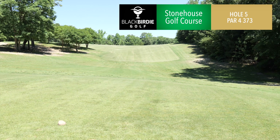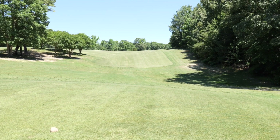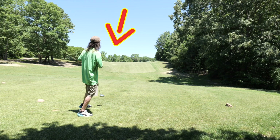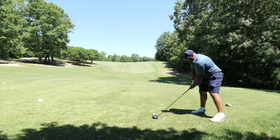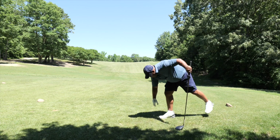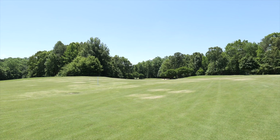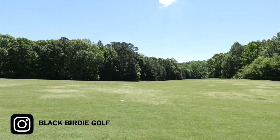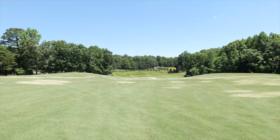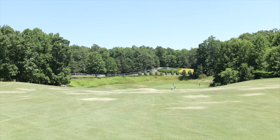Hole number five — par four, 373 yards, uphill and a dogleg to the right. All right, there is the tee box down there, you go up a hill, it levels out, and then you go back downhill where the green is. One of my favorite holes on this course — so cool.